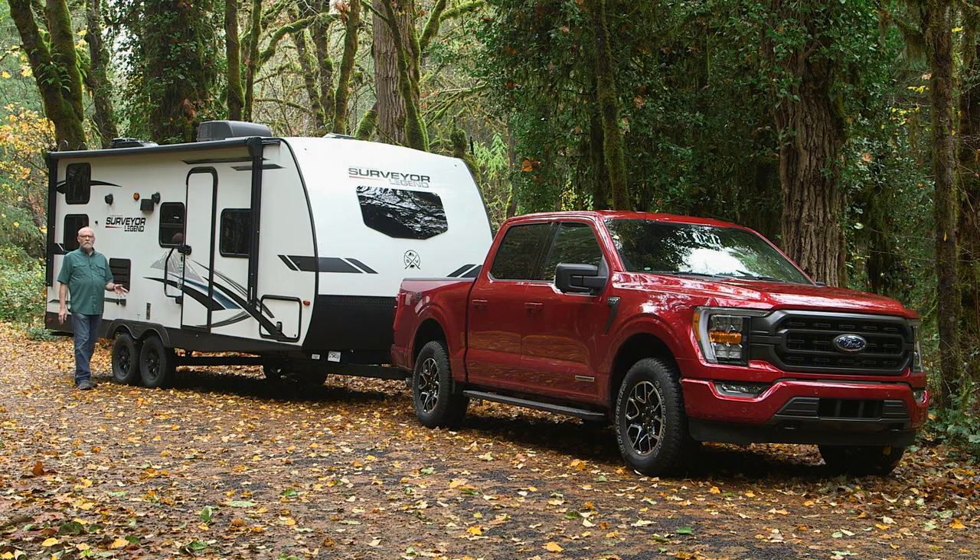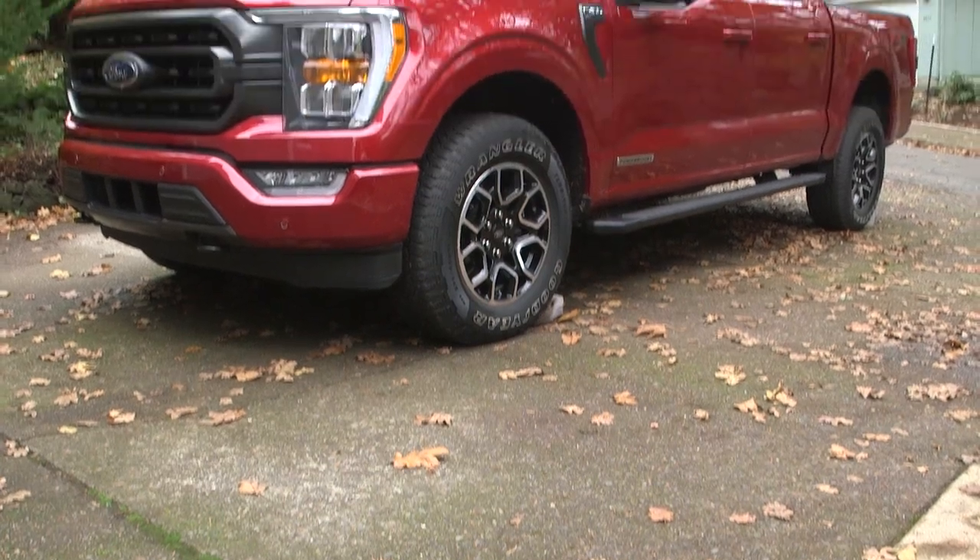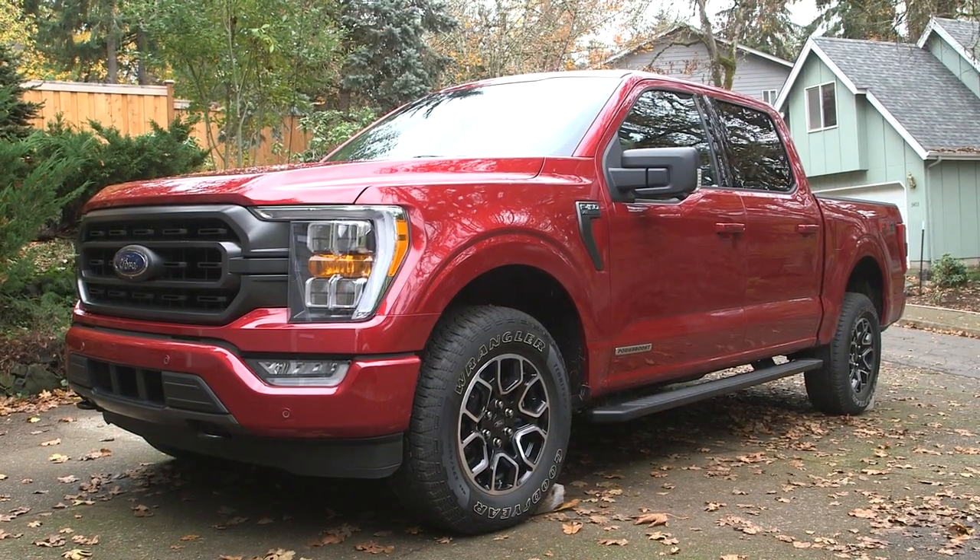Our payload for this trip, courtesy of our friends at George M. Sutton RV in Eugene, Oregon, is a Forest River Surveyor Legend trailer model 240BHLE. It's a laminated construction trailer, kind of a higher end product, and makes a great match for the F-150 hybrid. The hybrid F-150 is not only a technological wonder, it looks great as well.